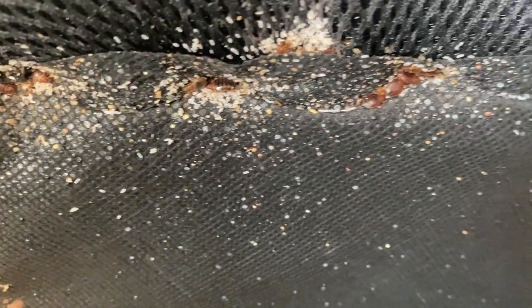Lastly, we're going to schedule several follow-up visits to monitor the infestation and, if needed, apply any additional treatments.